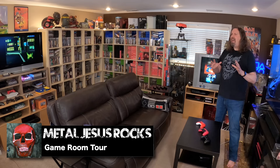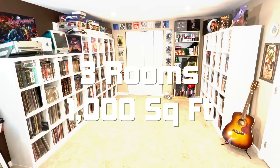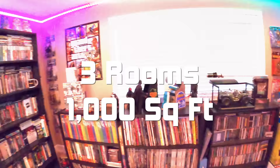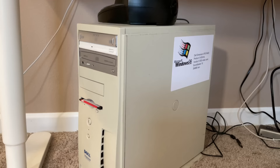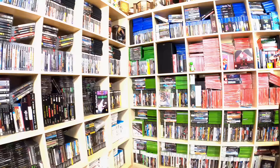Hey guys, Metal Jesus here, and today I'm back with a brand new game room tour. Now when I say game room, it's actually an entire floor of my house — three different rooms that take up about a thousand square feet. It's been two years since I did my last game room tour, and in that time a lot of things have changed, both big and small. I'm very excited to bring you this updated video.